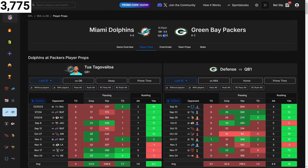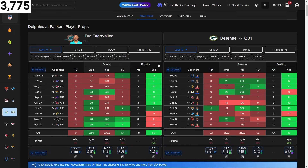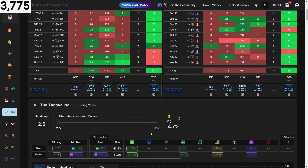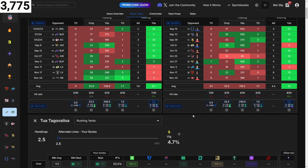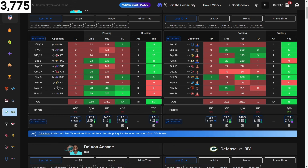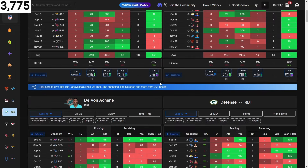Last game — the primetime matchup with a 47.5 total and a four-point spread. Out the gate you have to be careful with this quarterback's rushing yards given his head injury history. But seeing both sides are bright green — he's averaging nine yards rushing over the last 10 and the Packers are giving up 18 to the quarterback — I'm going to add it. You make those final decisions. We're up to 18 picks, probably the most I've seen in a three-game slate.